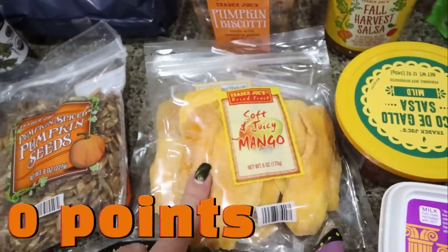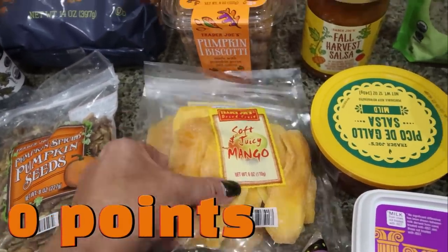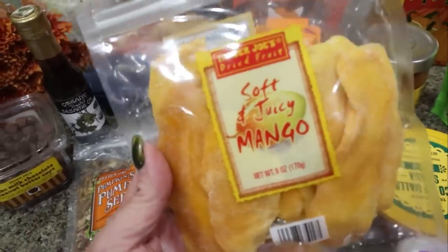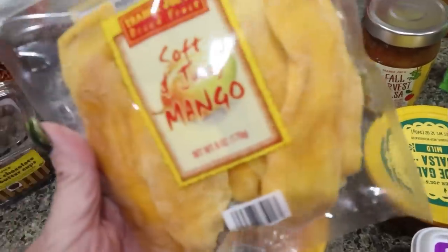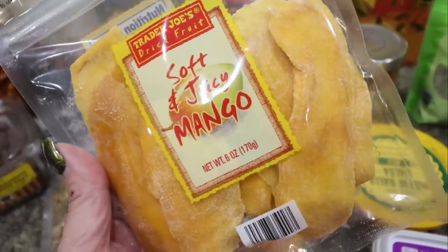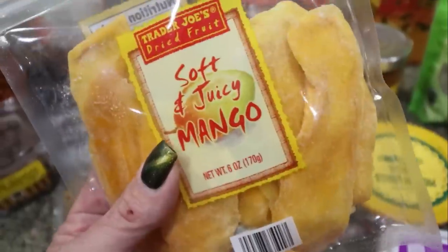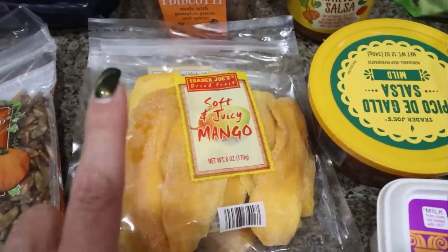Another thing I usually get is the ginger, but I didn't see it. They did have the soft and juicy mango though. I'm going to save one of these bags to take with me to Hawaii, and then I got a second one for snacking. I count this as zero points because it has the same macros as regular mango, and it's a good fruit option — it's a dried fruit and it is so good.